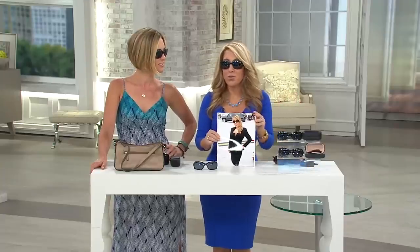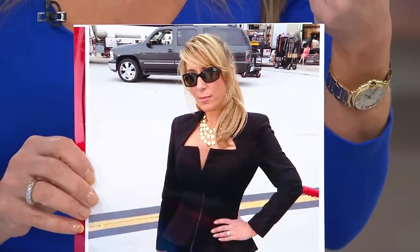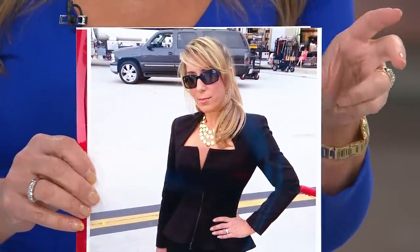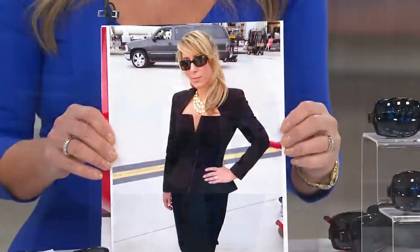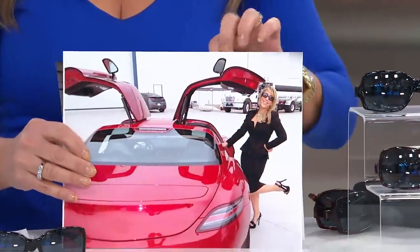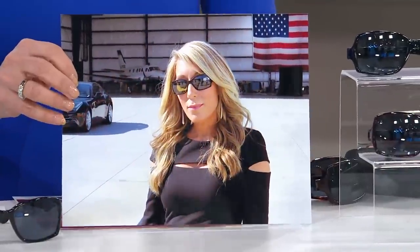So many of you wrote to me and said, 'Lori, I love the glasses you wear in the intro of Shark Tank — I'm sure they're so expensive.' I said, no — these are our Neox sunglasses. Not only are they great technology, they block 100% of UVA and UVB rays, they fold down into the size of a little credit card case, and they give you the huge designer look. This was me on Shark Tank wearing them in an early season intro, and here's the current intro — these are the same glasses I wear. I love them and wear them all the time.